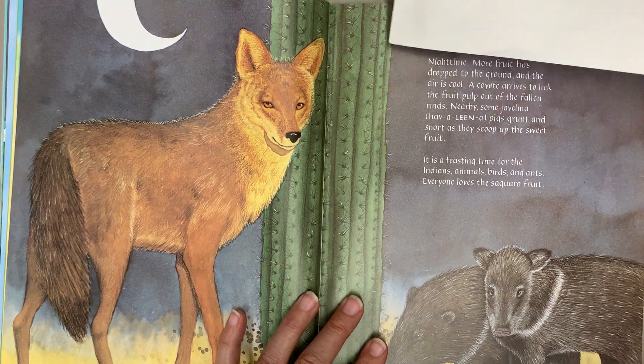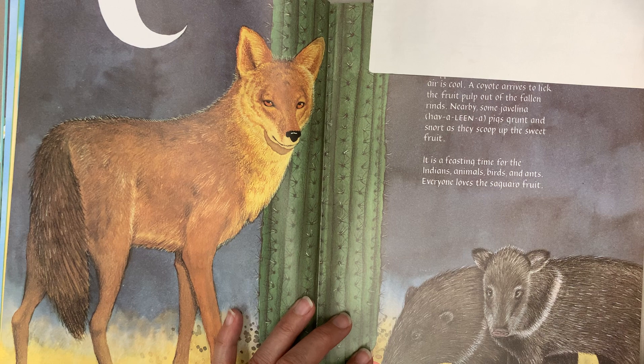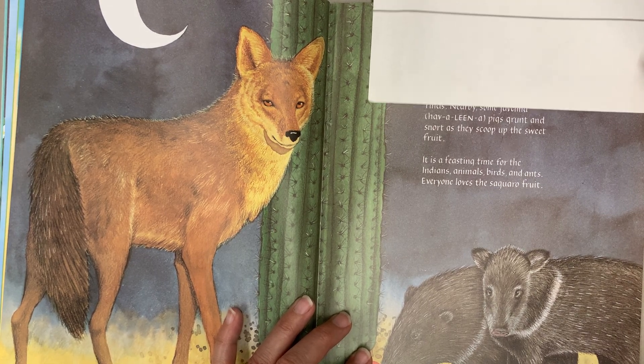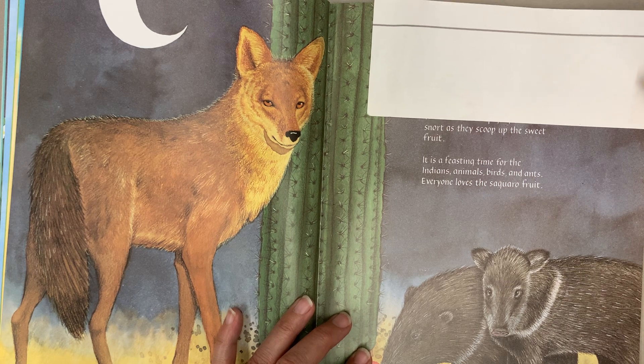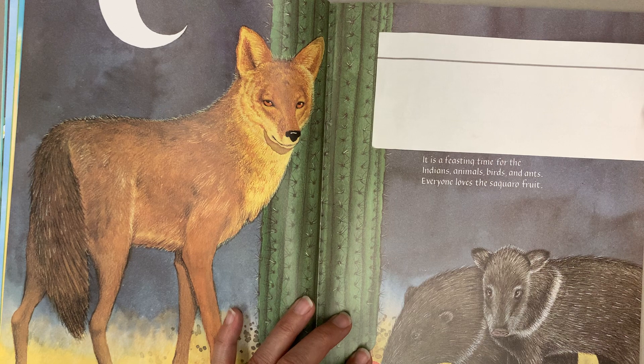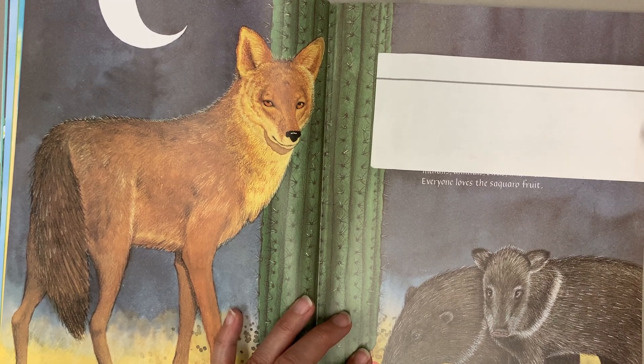Nighttime. More fruit has dropped to the ground and the air is cool. A coyote arrives to lick the fruit pulp out of the fallen rinds. Nearby, some javelina pigs grunt and snort as they scoop up the sweet fruit. It is a feasting time for the Indians, animals, birds and ants. Everyone loves the saguaro fruit.